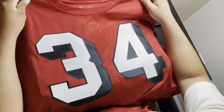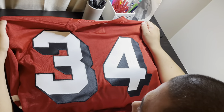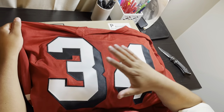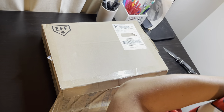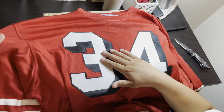This is a 1955 Durene Joe Perry jersey. This is the original time that they had this style jersey with the black shadow. Everyone thinks that 1994 was the first time they did it, but when they wore them in '94 that was actually replicating these 1955 jerseys.